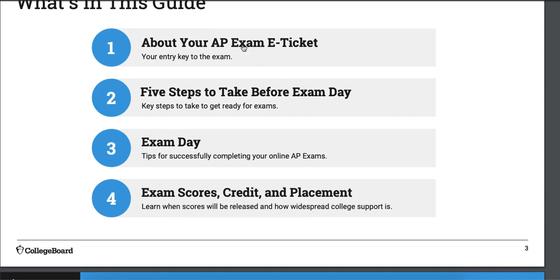Here's information on how to get your exam e-ticket. You can't take the test without the e-ticket — it's not just log into your account and show up. There's a ticket you have to get. I believe it's eight digits and you have to enter it. There's a whole bunch of registration info you have to do.